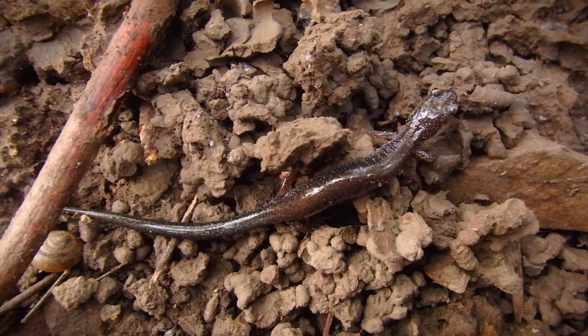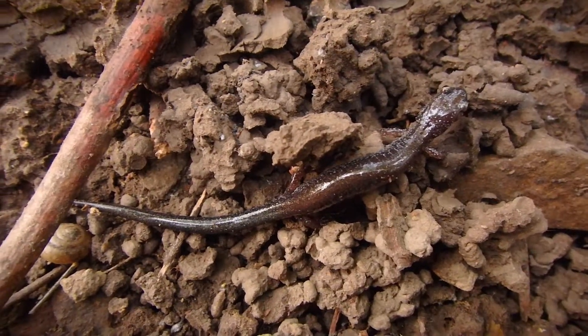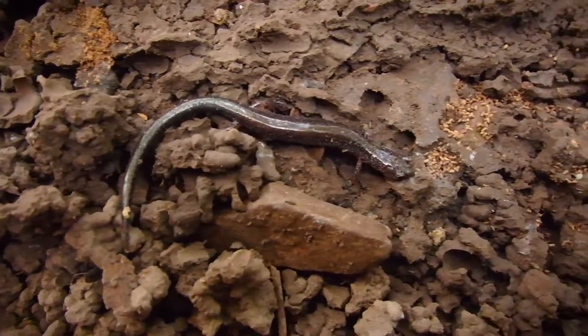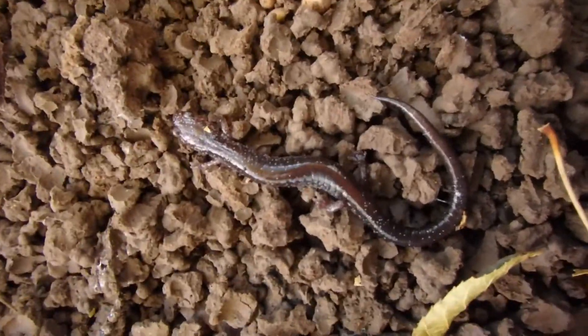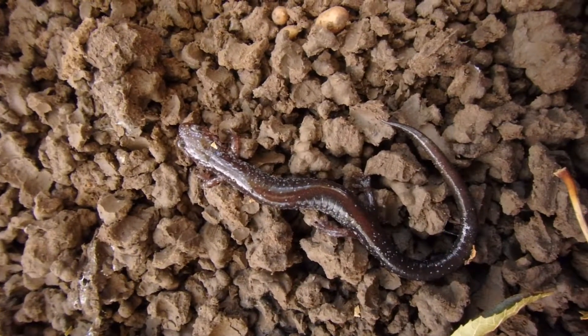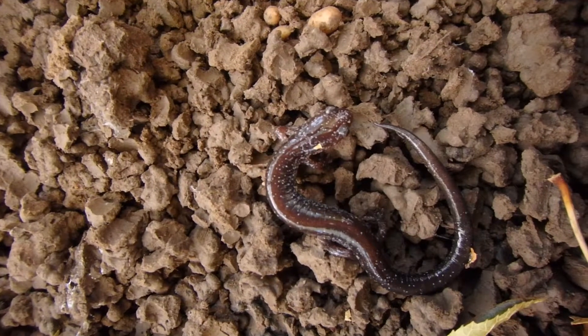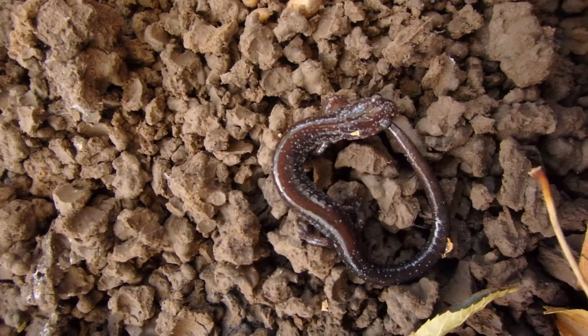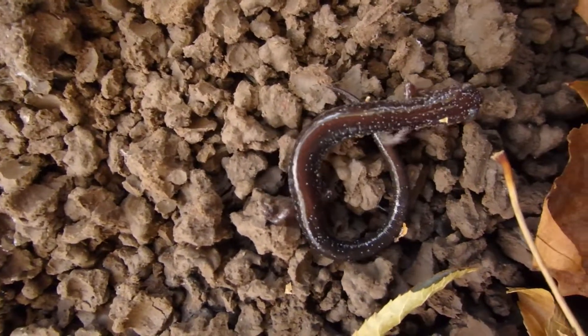Something else really neat about them that I read is the fact that they have a special compound in their skin that produces a chemical that is actually a fungicide — it's antifungal. Because as you know from some of my other videos, there are fungi that affect amphibians and it can really wipe them out. Pretty cool.